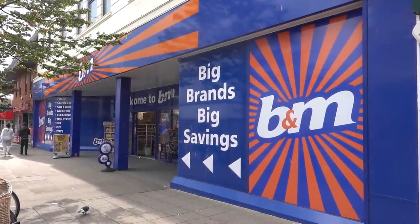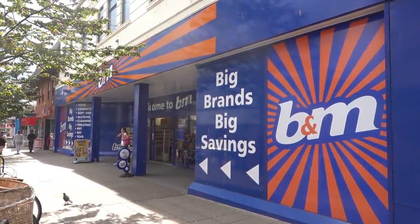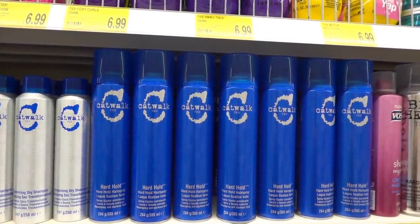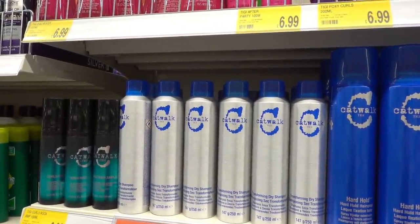Hi everyone, welcome to another vlog — this is only going to be a quick one because we just had a meeting with our bank, but I'm going to pop into B&M and a few other stores first. In B&M they have Catwalk by TGI hairspray for £2.99, and also for £2.99 they have a transforming dry shampoo.